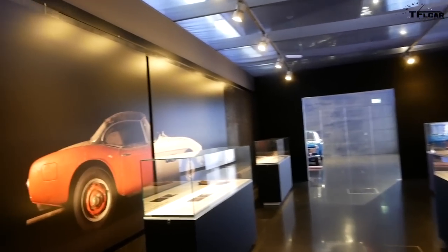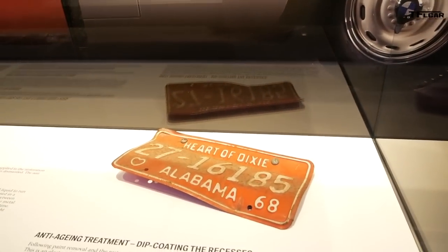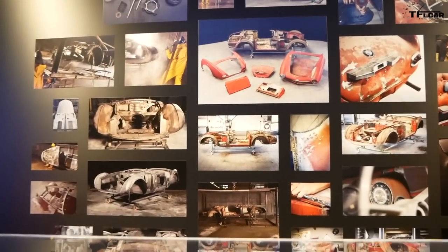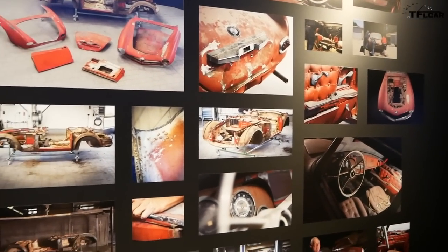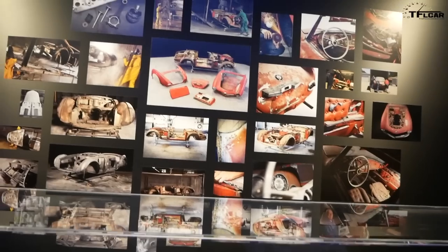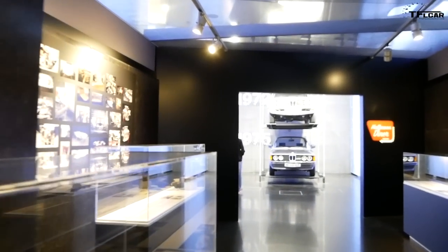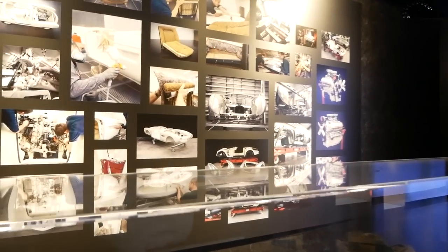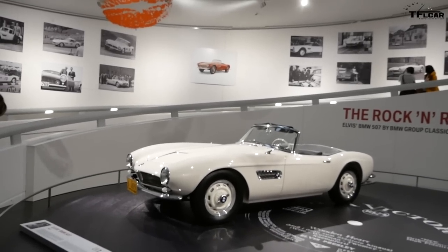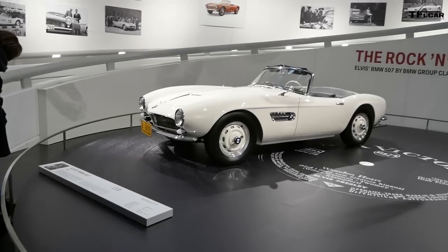Over here is a picture of the Elvis car that we restored — before and after. You can still see the license plate that was on it. The car was basically destroyed when we got it. It belonged to a man in California with a huge car collection; we talked to him for years before he agreed to let us restore it. Elvis's 507 — I thought it was red, but the original color is white.